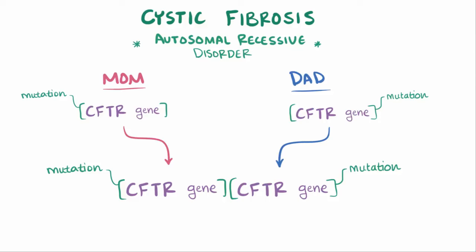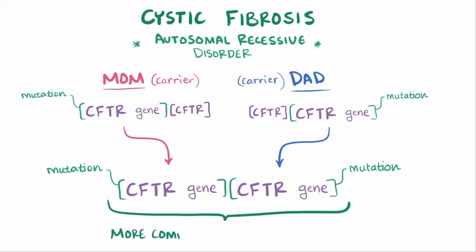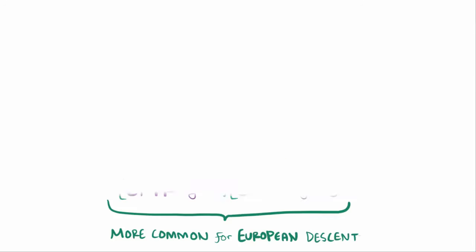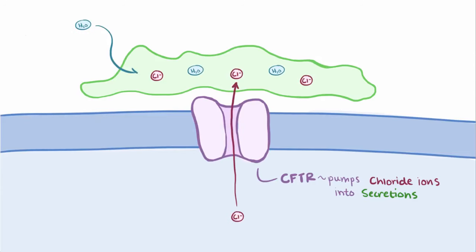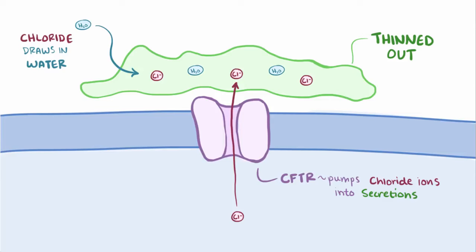If mom and dad both have one copy of the mutated gene and one normal gene, they're considered carriers, and they don't have the disease. Inheriting CF is much more common in people of European descent. The CFTR protein is a channel protein that pumps chloride ions into various secretions. Those chloride ions help draw water into the secretions, which ends up thinning them out.